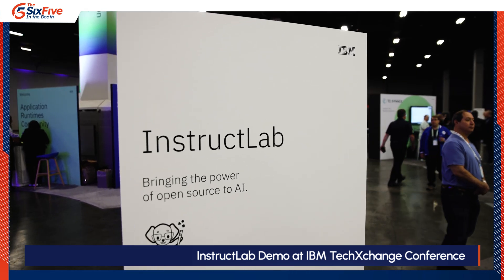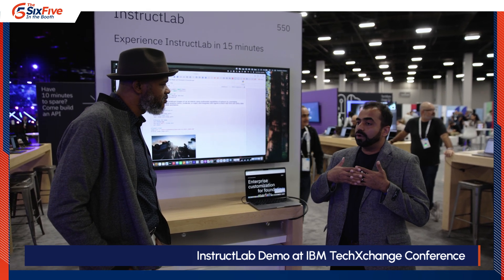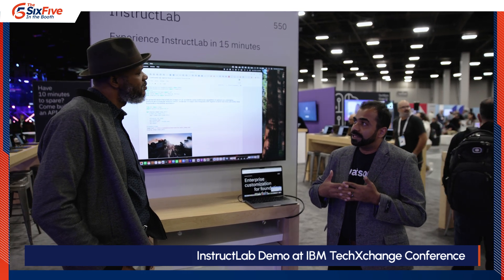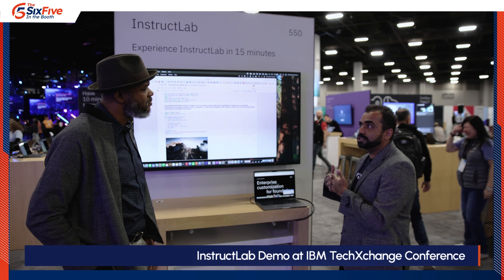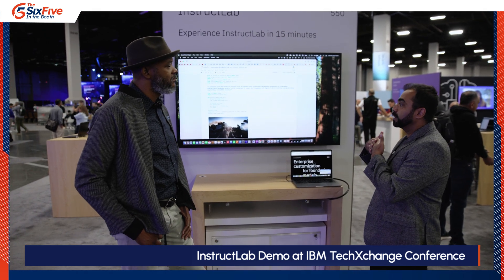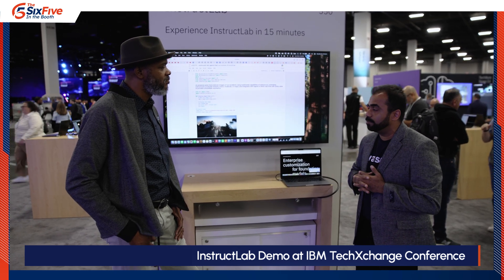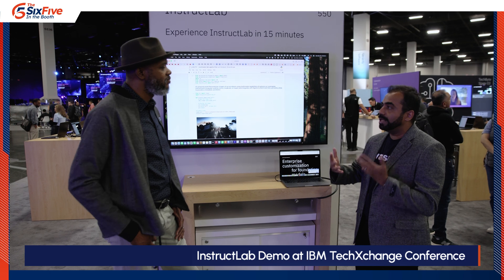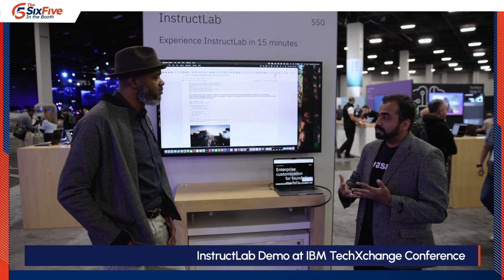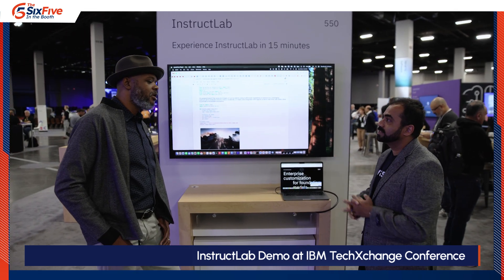What was earlier in the hands of open source developers, technical personas, and AI engineers is now being applied in enterprises where even your subject matter experts are able to contribute to large or small language model development. This was non-existent before. Consider your HR, legal — all these folks being able to actually contribute. We are using InstructLab to augment large language models.